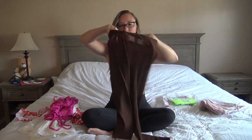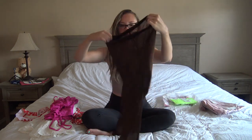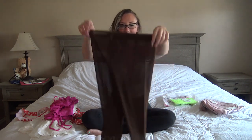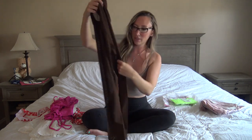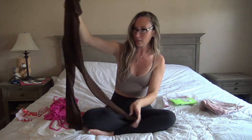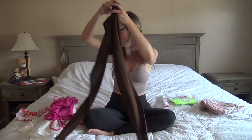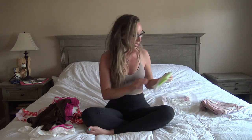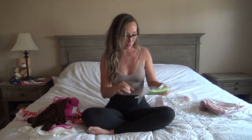Next up are these sheer, see-through brown mesh leggings and they are so cute. I'll have to find something to put underneath and a top to go with them, but they're really soft and I think they'll look super cute. Everything I order from them is always size small, and everything fits true to size — they've sent me a few packages now if you've watched my previous videos.